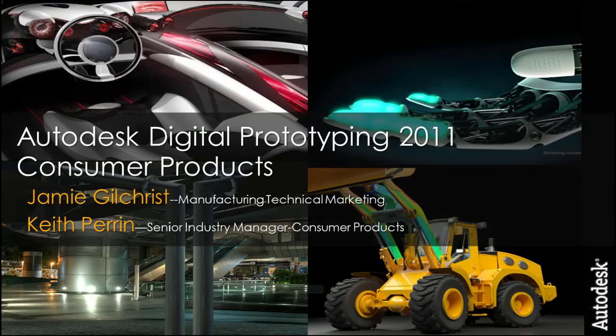Hey everybody, Jamie Gilchrist here, Autodesk Manufacturing Tech Marketing, and I have with me a very special guest, Mr. Keith Perrin, who is a Senior Industry Manager for Consumer Products.